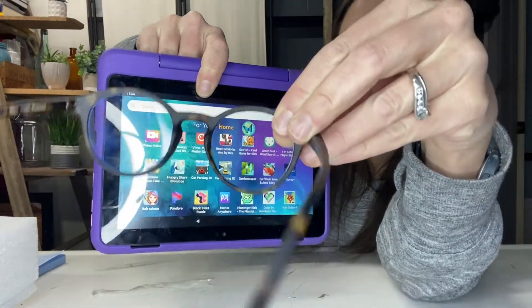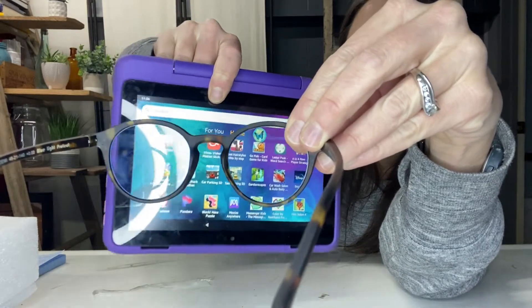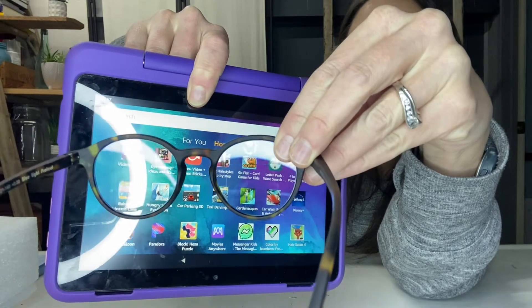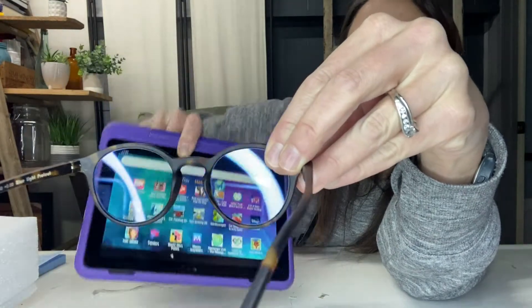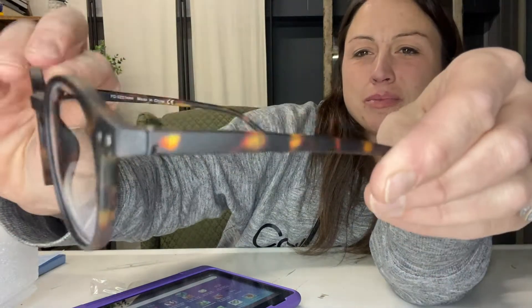These are unisex, round, retro style. The multi classic colors and classic shape are suitable for any age, any face shape. A high strength PC material frame guarantees they stay intact when dropped and have strong compression resistance.